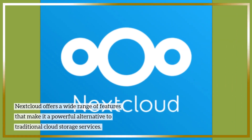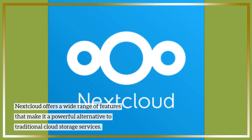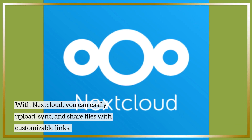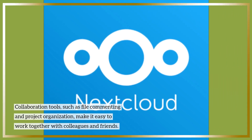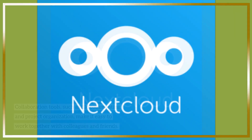Nextcloud offers a wide range of features that make it a powerful alternative to traditional cloud storage services. With Nextcloud, you can easily upload, sync, and share files with customizable links. Collaboration tools, such as file commenting and project organization, make it easy to work together with colleagues and friends.